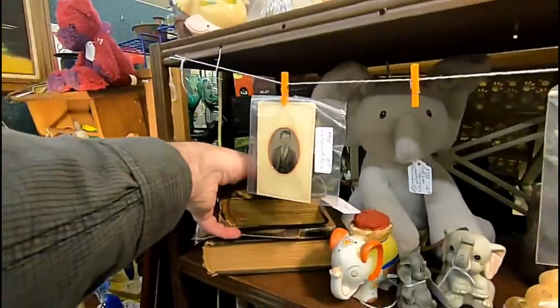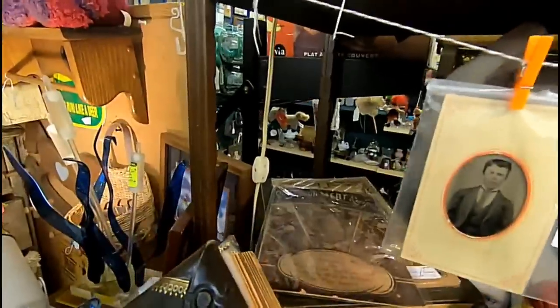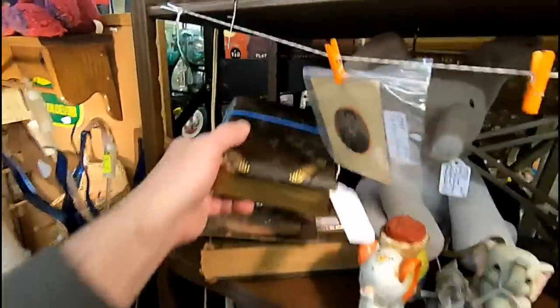I usually scan the entire booth for something cool. Here's an old book — it's kind of beat up. I was hoping for photos, but you take what you can get at places like this.